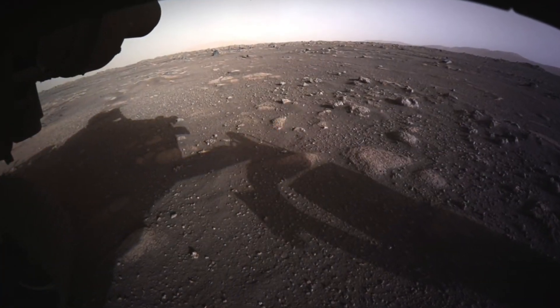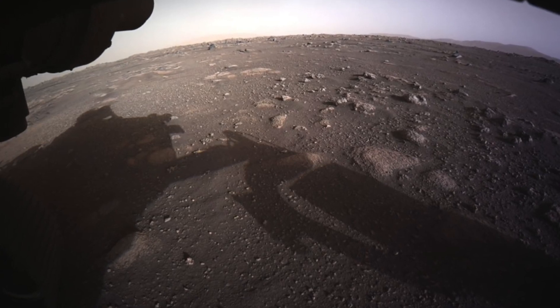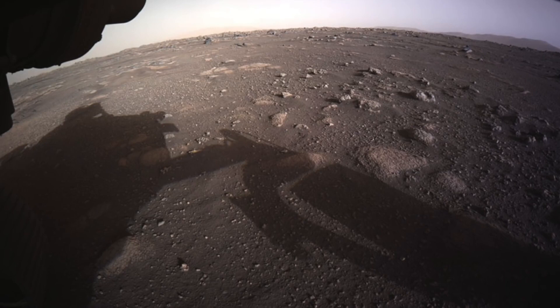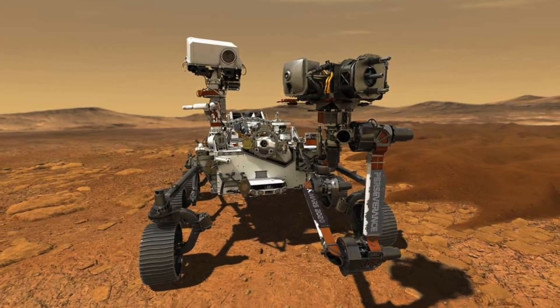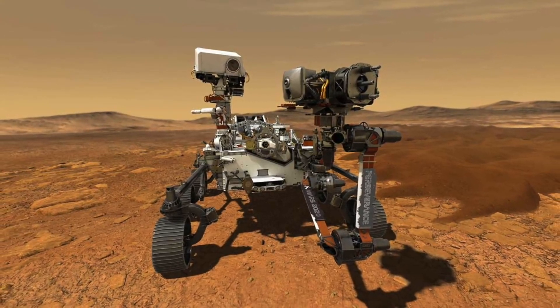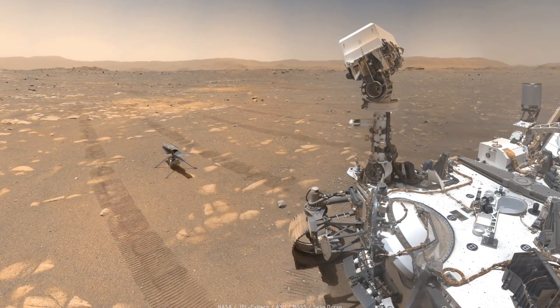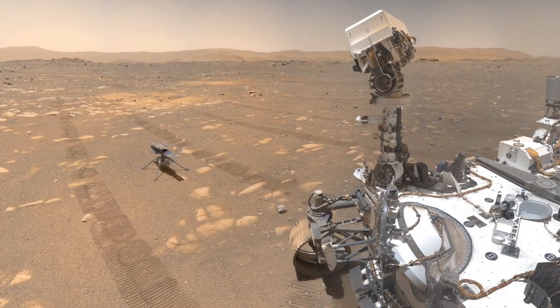The goal of many space agencies at the moment is to explore the Martian surface and identify if there's any life currently on or underneath the planet's surface. Various Mars rovers have made discoveries that have helped us to better understand the Martian terrain, weather, and overall environment. These rovers even have on board laboratories, meaning they can conduct a variety of different experiments while on the red planet.